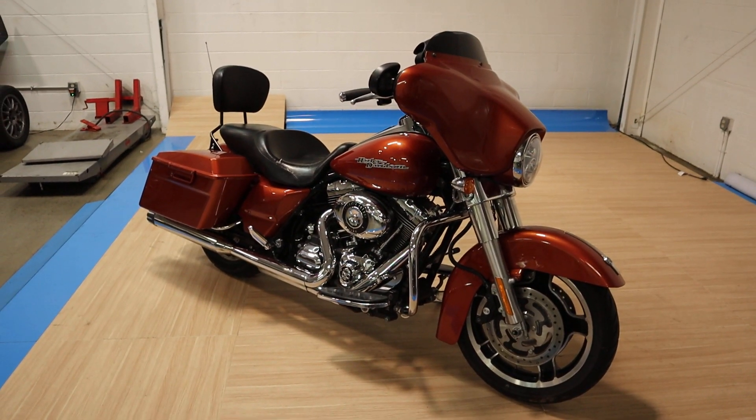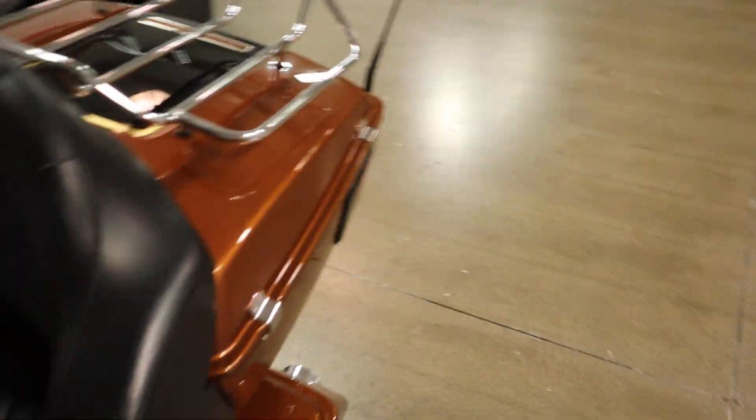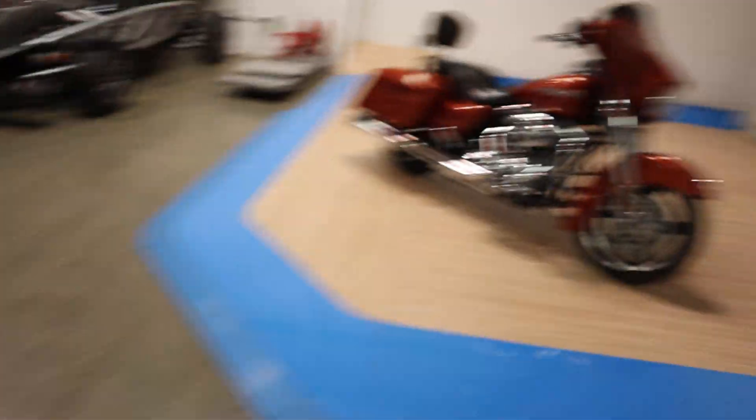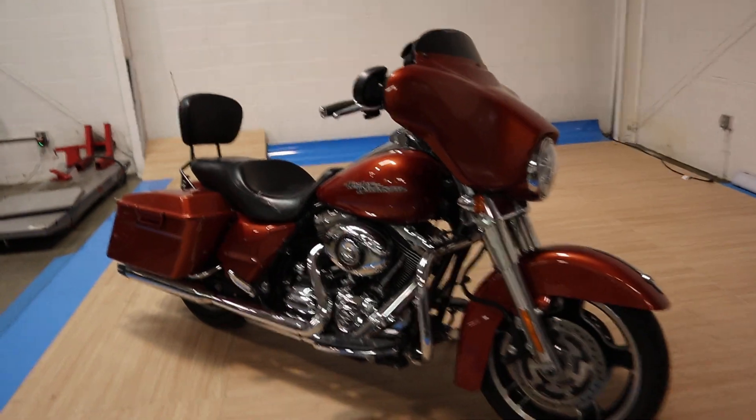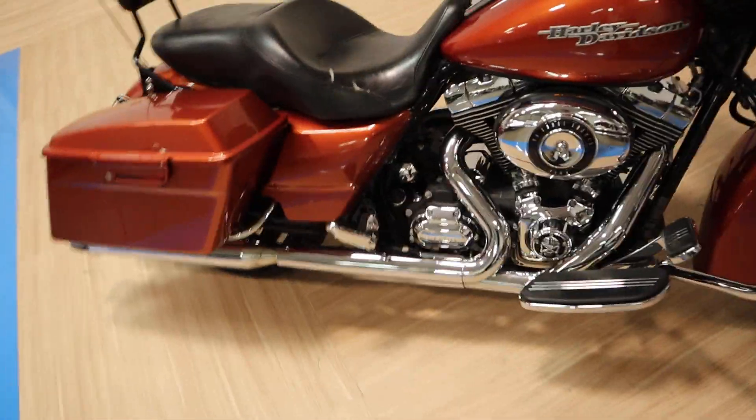What's up guys? Caleb here from SRKCycles.com and you're looking at a 2011 Harley Davidson Street Glide. It's got pretty little miles on it — around 10,000 miles. It's a really nice bike.